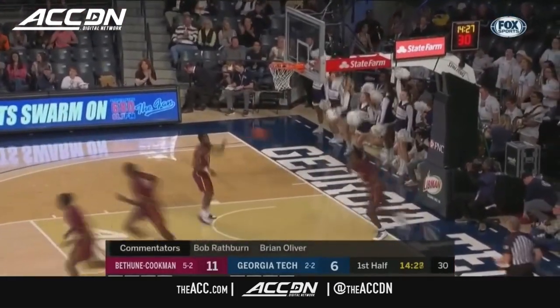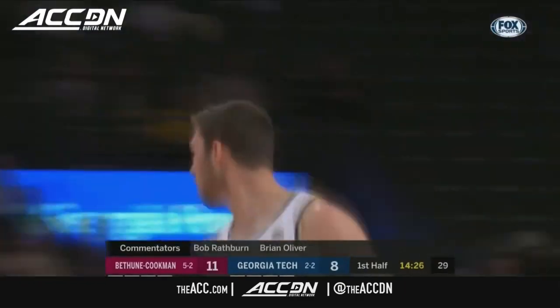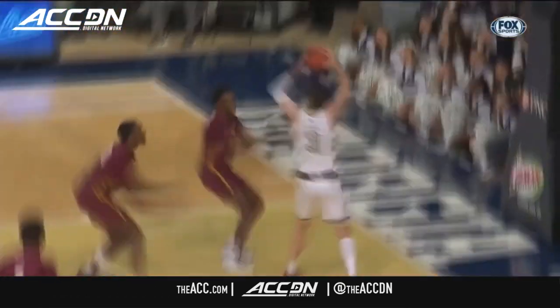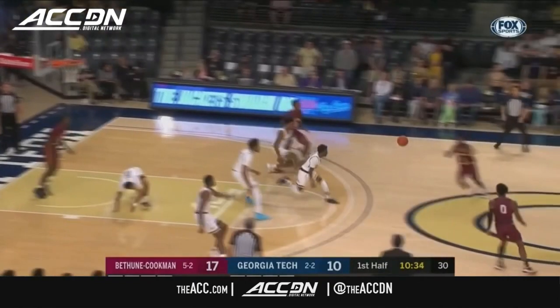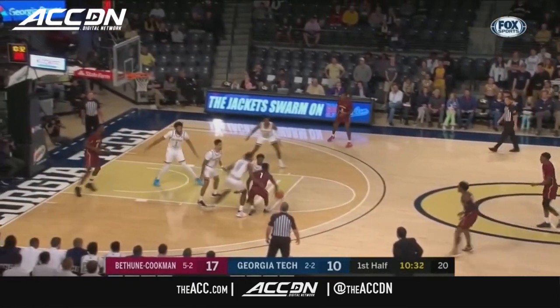Evan Cole, nice finish. Rip Rattler. You see great inside-out. Evan Cole being able to go in and finish with authority. That was Georgia Tech — a lot of time to play in that zone, get it inside and in. Good activity to tap that one back out.